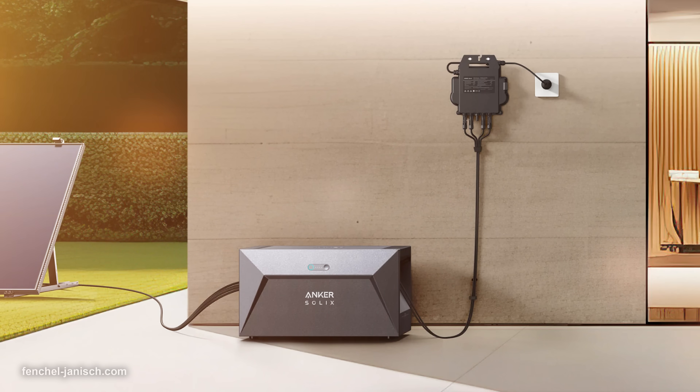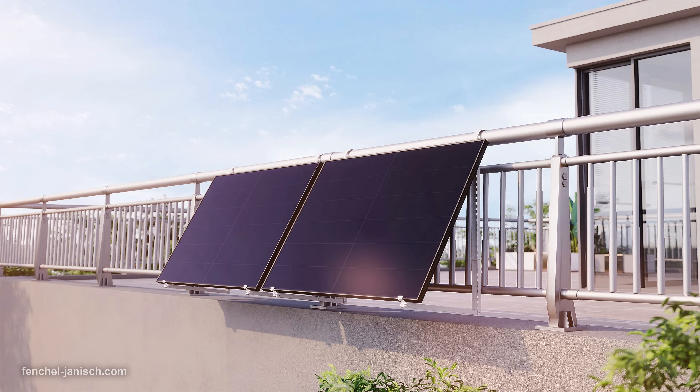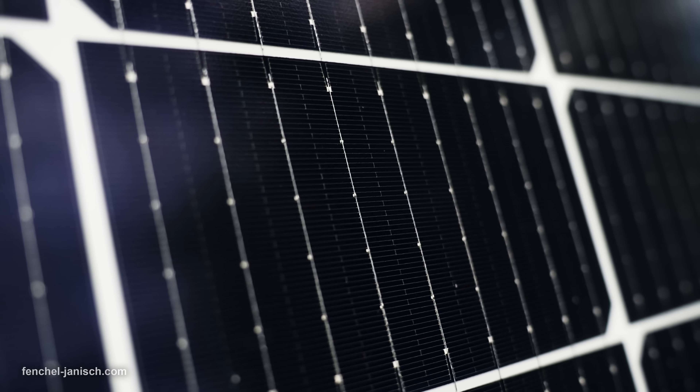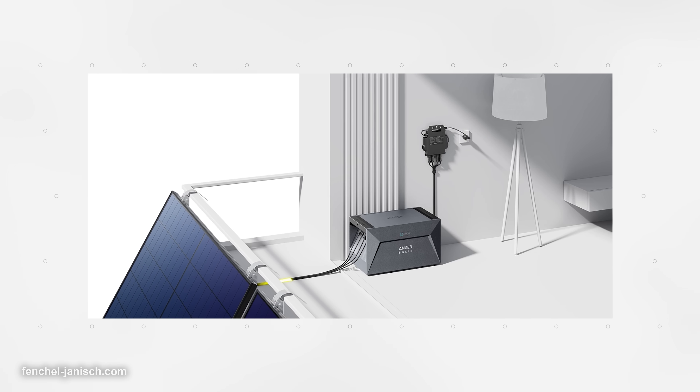The Anker Solix Solar Bank is a balcony solar storage with a capacity of 1.6 kWh that works with 99% of all balcony solar panels. You can connect it to almost all solar panels and store the energy inside the Anker Solix Solar Bank. The high compatibility rate is one of the main advantages, especially if you already have an existing balcony solar panel. The Solar Bank increases the self-consumption rate to 90%, which is about double the average self-consumption rate.